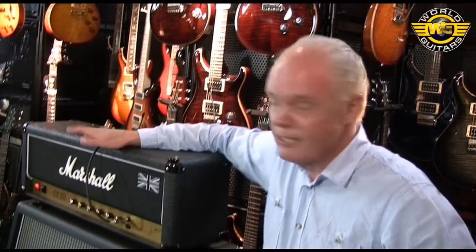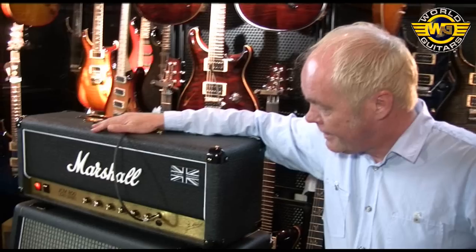The usual 4EL34s in the output stage. It's a very basic but amazing amp. These days they have an effects loop — they didn't when I was a lot younger — and yeah, as I said, one of my favourite amps, used on god knows how many albums.